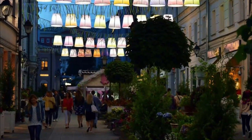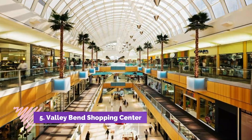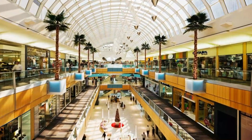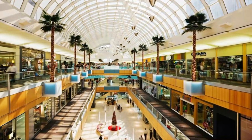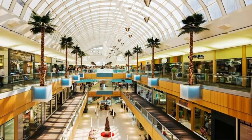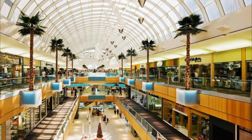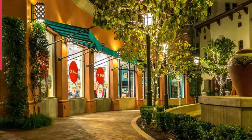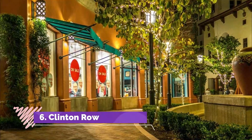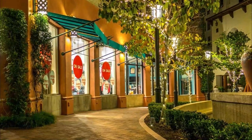Number five: Valley Bend Shopping Center. Enjoy high-end shopping and entertainment in this beautiful shopping complex located in the center of southeast Huntsville. The mall is anchored by Super Target and boasts many department stores such as Marshall's and Barnes and Noble.